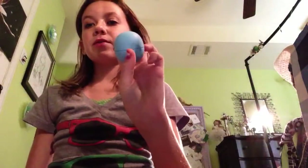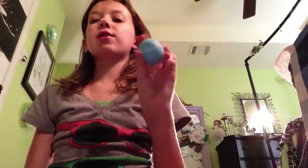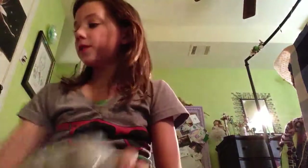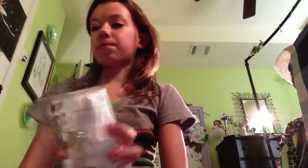That's all I got from Target. This was $2.99, and I think EOS's are a great price. I got this, and I got this — that's all I got. Peace out.